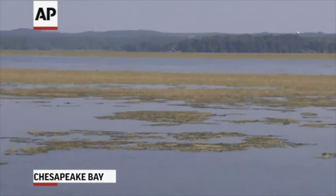Researchers say a significant growth of aquatic grasses in the upper Chesapeake makes the estuary cleaner and more productive. Sport fishing and hunting are making a dramatic comeback. Just below the surface of this water, a quiet revolution is underway.